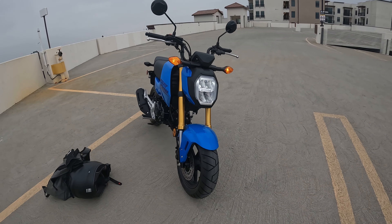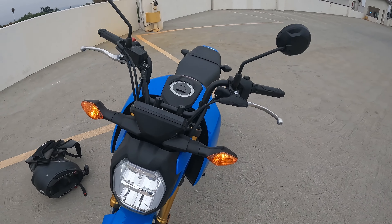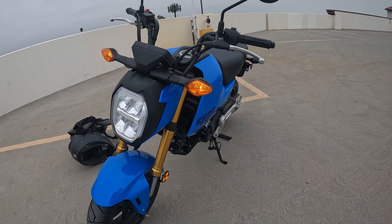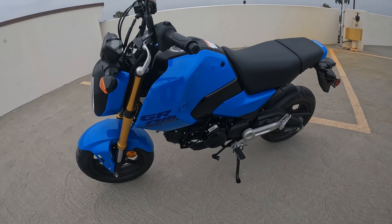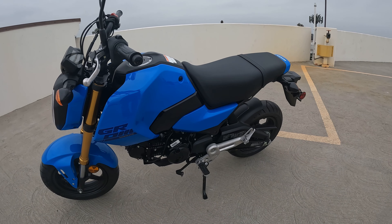Anyway, we've got the cops coming so I'll probably be leaving shortly. But look at the bike — really nice. Gold forks, blue and black, it's really nice.